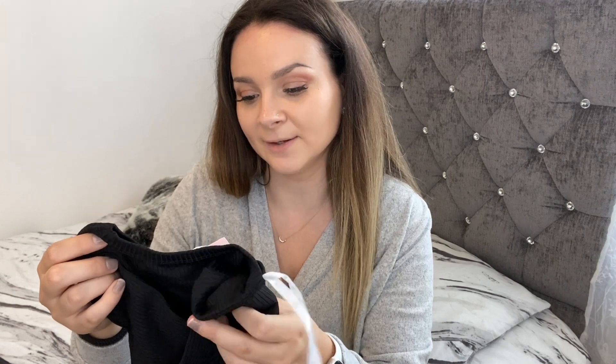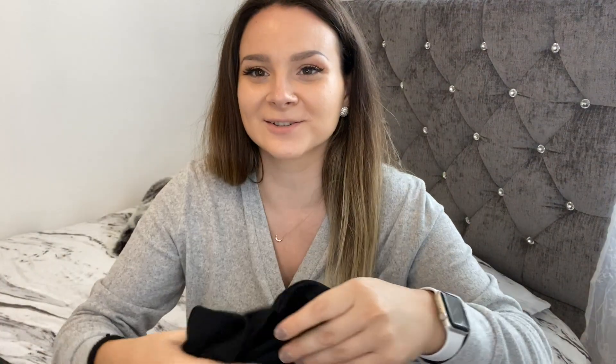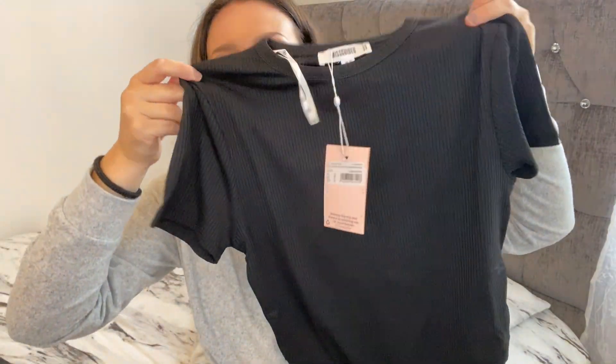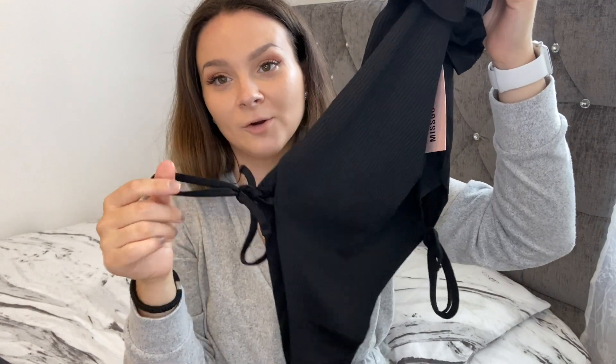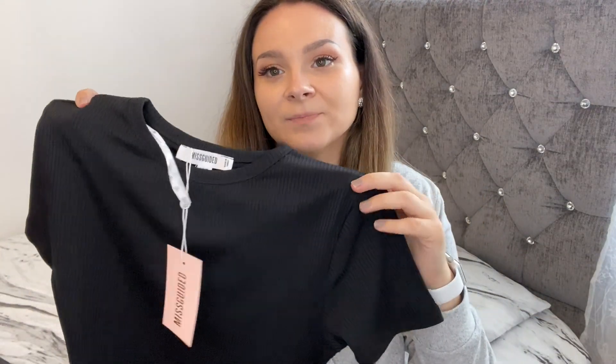The next item is a high leg tie up side cap sleeve bodysuit — this looks so pretty! So yeah, this is the bodysuit: it's in black and it's got these tie detailing on both sides. I think this is just so cute and it would be so nice to pair with jeans, heels, or even trainers — you can go for a night out, a family dinner, or just a catch up with the girls. I really like this one. I think I also ordered this in a cream color — we'll see.